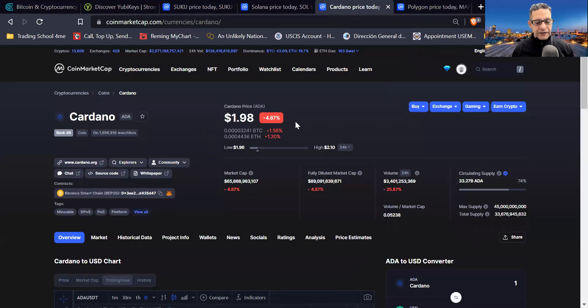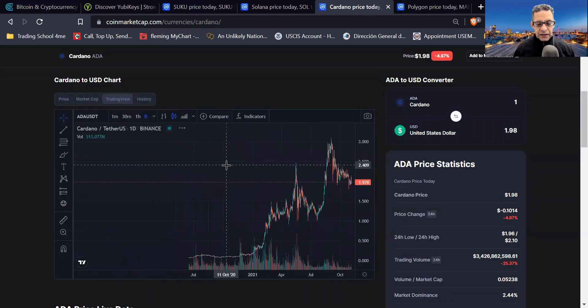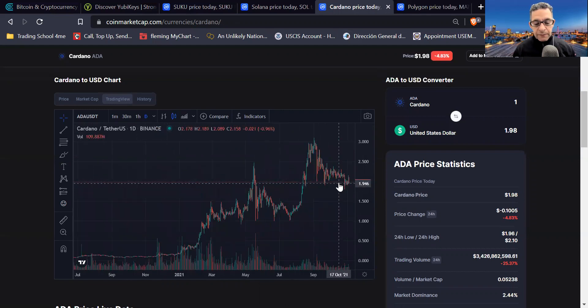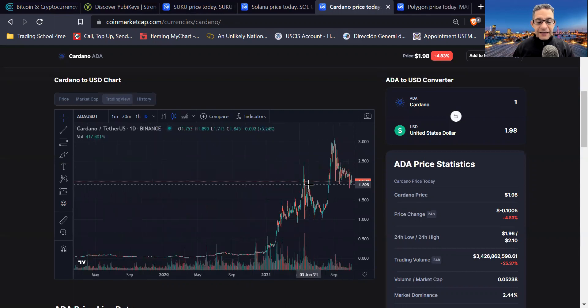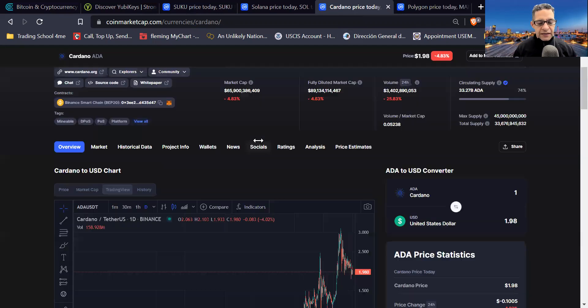Number two: Cardano ADA. It's also under $2. It reached its high back in September — around the 7th — at $3.00, and now it's down to around $1.98. So it's dropped about 30% from that point back in September. Is this a good dip buy? I say yes, this is a good dip buy.